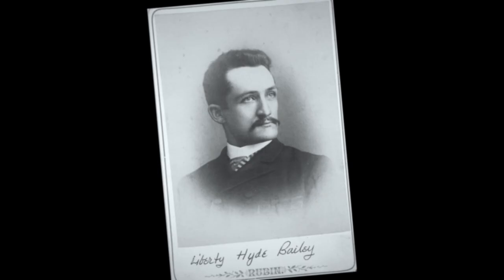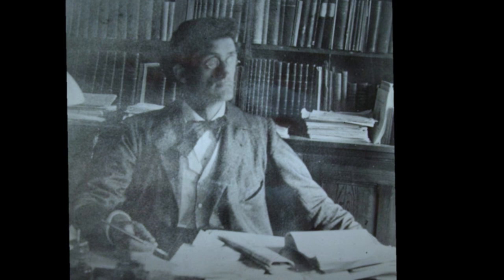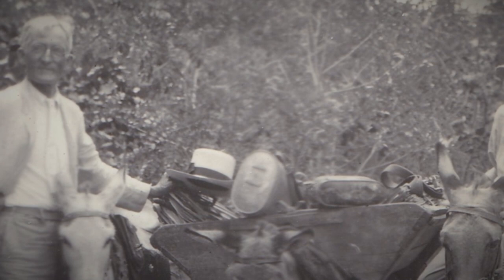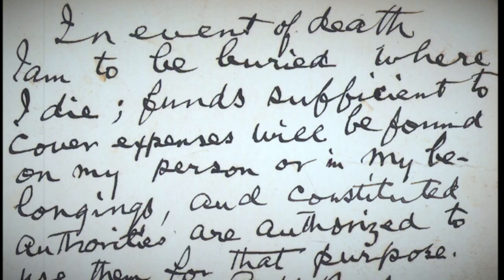Some have said Bailey was a renaissance man before his time, though we believe he was the right man who lived at the right time. His teachings, writings, philosophy, and legacy are more relevant today, given the earth and society's current challenges, than they were nearly 70 years ago when he died. As a global traveler for 40 years, this Indiana Jones of horticulture did not let age slow him down. In December 1949, at the age of 91, he slipped and fell in a New York bank, breaking his leg. In his pocket, he already had one-way tickets to Africa. He never recovered to make the trip.